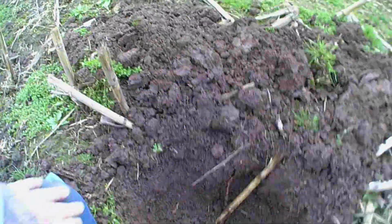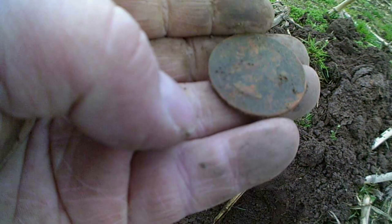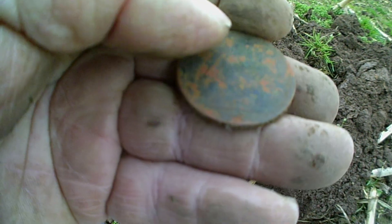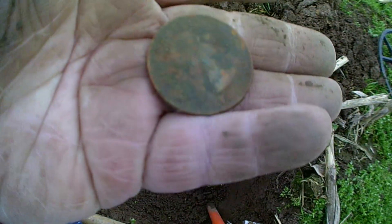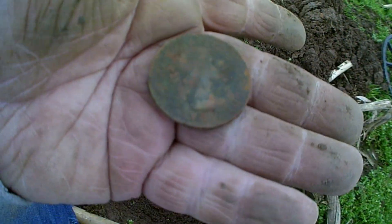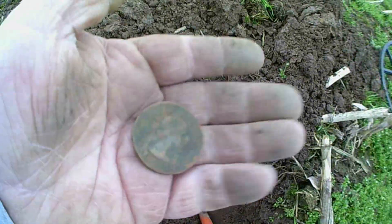I think it could be George. Let's see if I can get a date on that somewhere. Hang on guys. 1967. I think that's a 1p — I'm not too sure. Same as the old one, very light. Alright guys, catching on the next one.